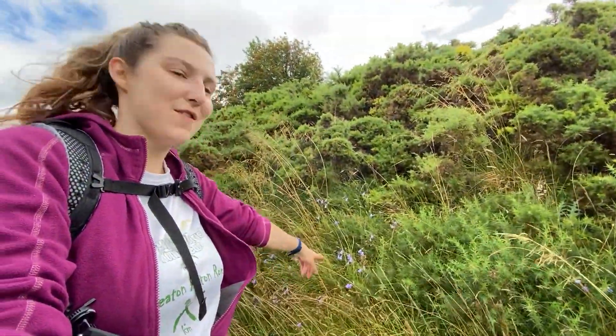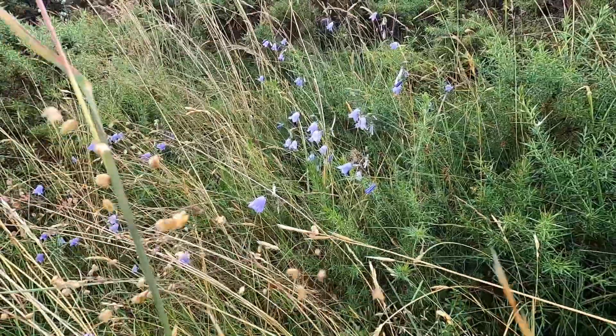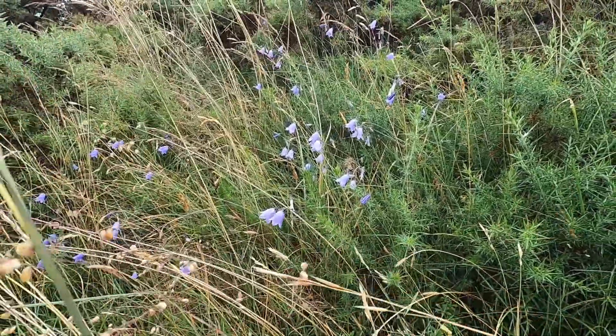These gorgeous flowers just here are called a harebell — they're also known as a Scottish bluebell. They've got this really beautiful bell shape and they're kind of like a bluebell, but bluebells come much earlier in spring and obviously these are around in August. They're just scattering the banks with a beautiful blue.